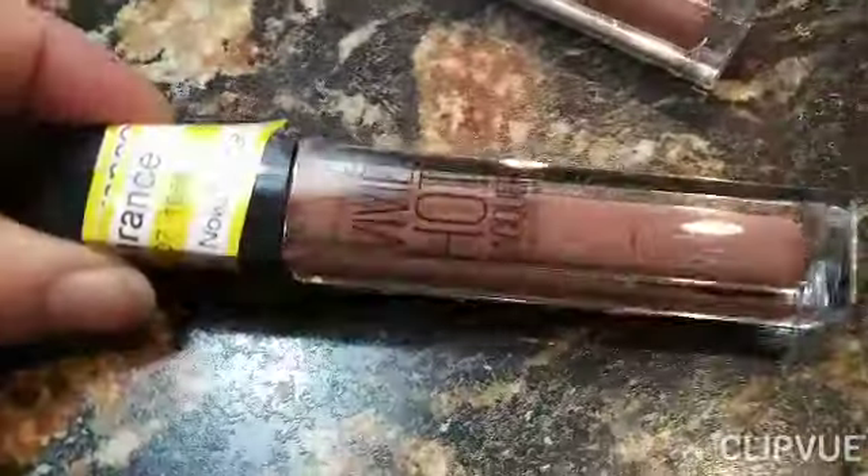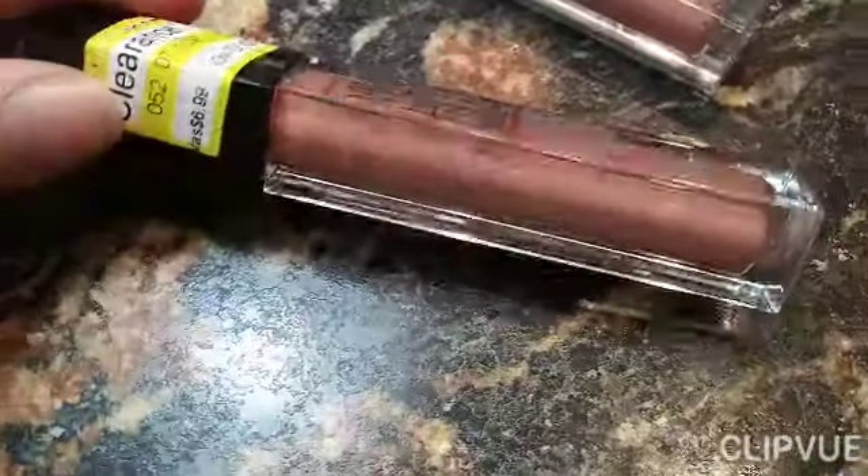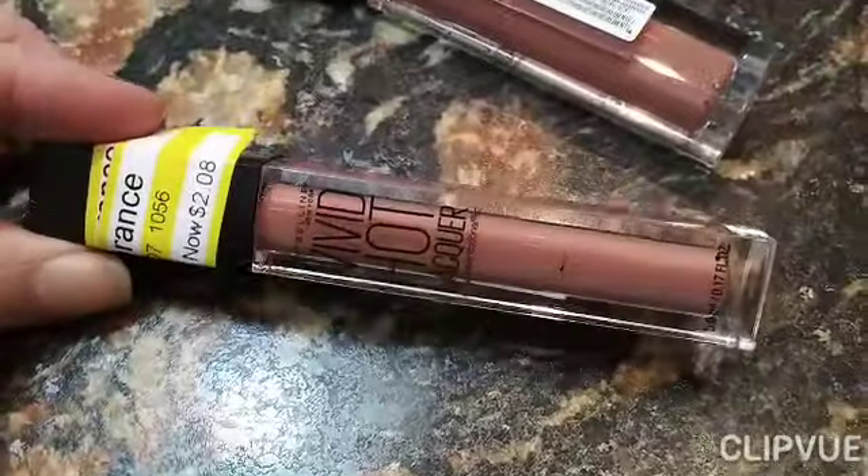This I think is Maybelline. This is normally $6.99, I paid $2.08 for that. Same with this one — normally $6.99, $2.08.